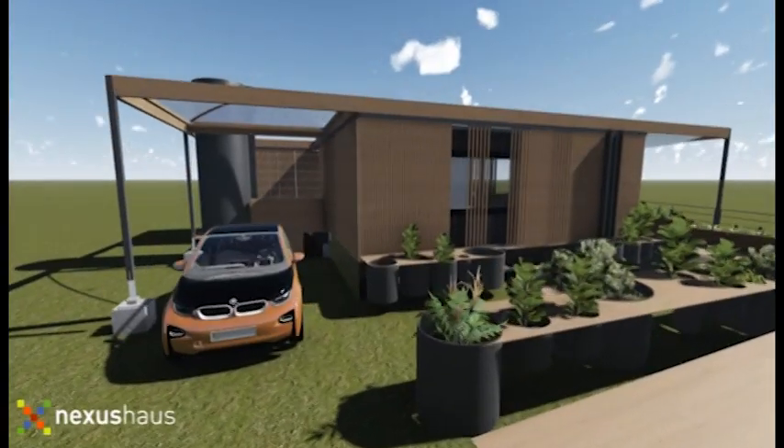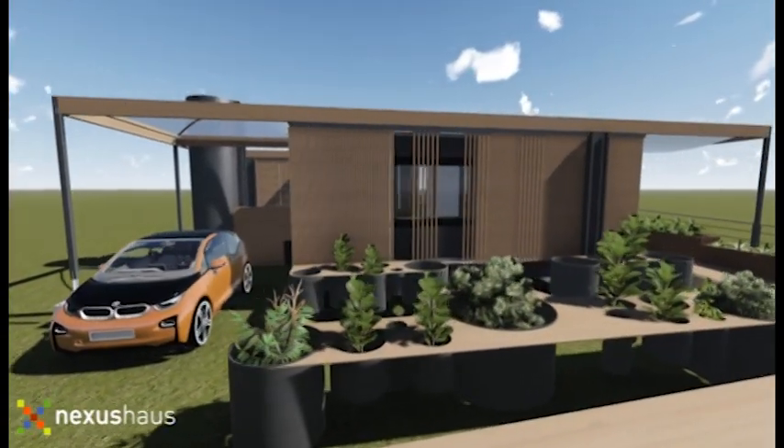We're from University of Texas at Austin and the Technical University in Munich. Our house is Nexus Haas. The unique thing about our house is that it's going to provide a model and prototype for accessory dwelling units in Austin.